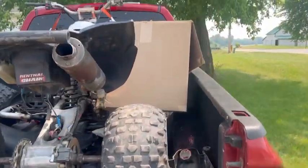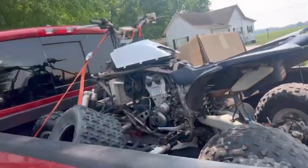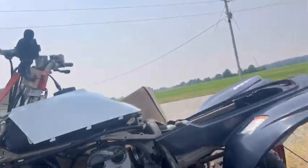So obviously she's a bit of a basket case, but what we got here is a 2005 YFZ 450 — the carb model. Let's get it out of the truck.